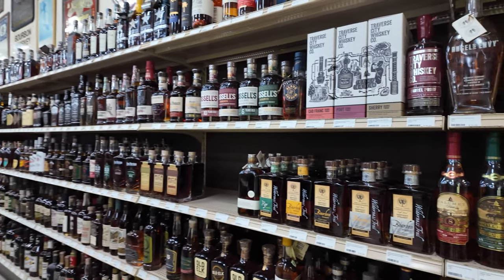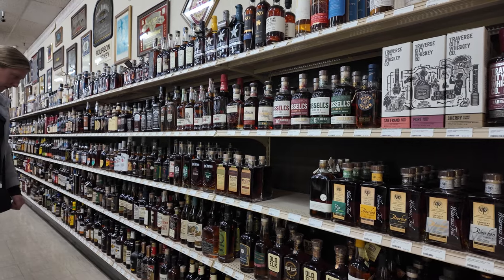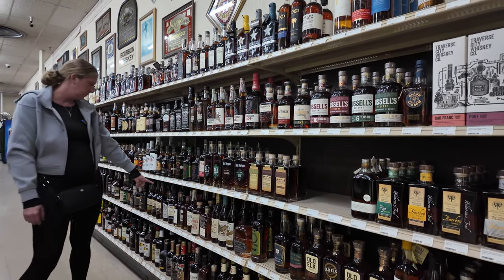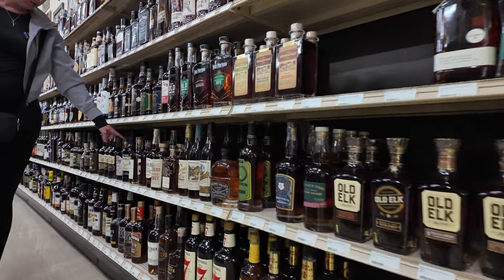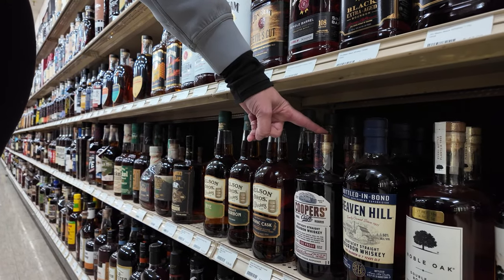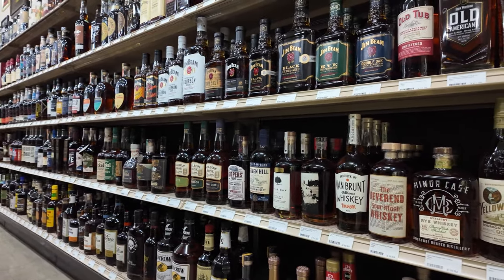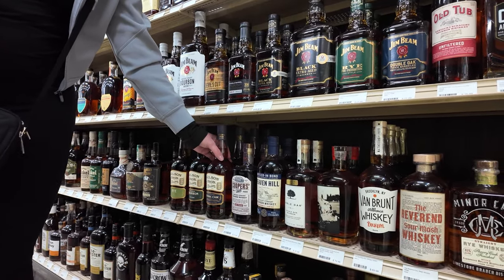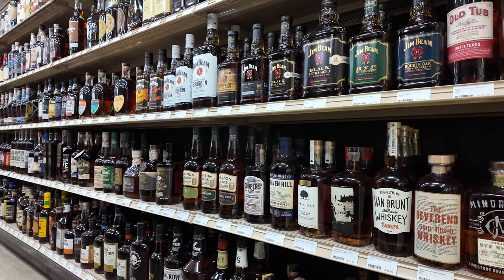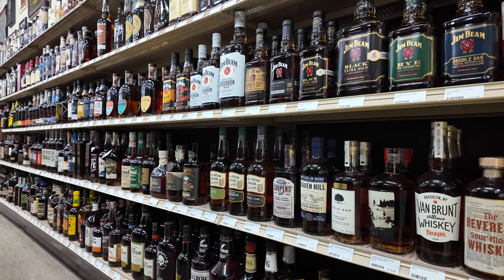Nice selection — there's a lot of really cool different bottles. Here's the Cooper's Craft. There are good things about that one. I feel like I've seen a lot of that too. Nelson Burroughs — have you seen this? Yeah, I've seen them. They're starting to do the same stuff that Bellmead did.